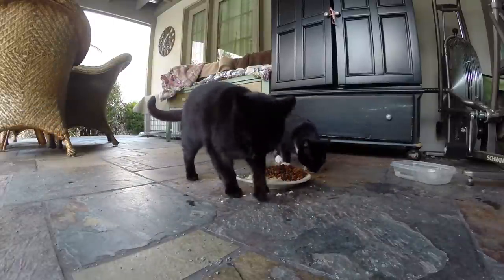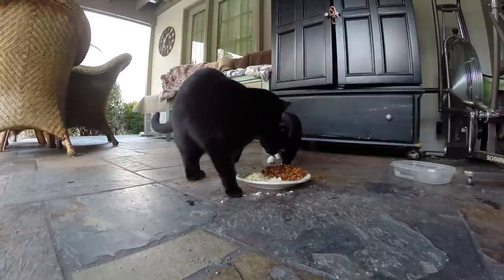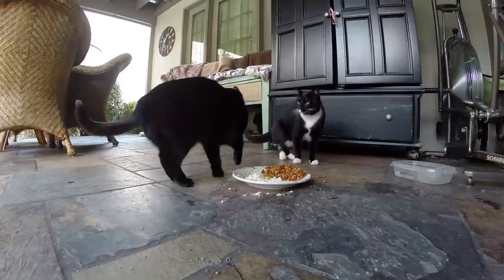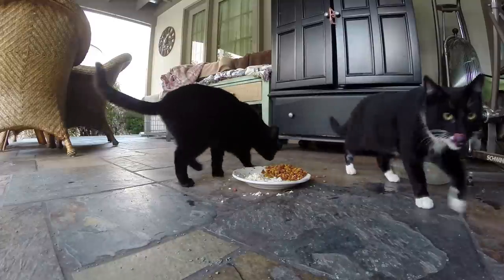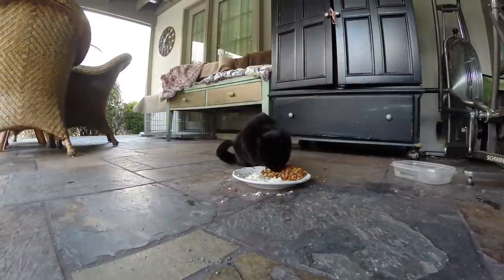Those baskets on top of that green table have blankets in them — they sleep in those. We've been getting them fixed and getting their healthcare taken care of. That's Socks and Susie having a little fight, but they're awesome cats for our garden.